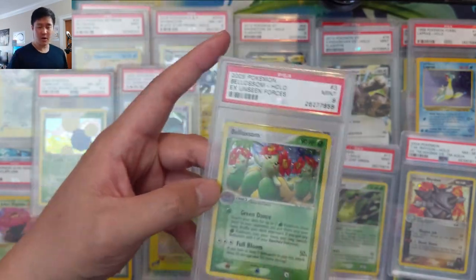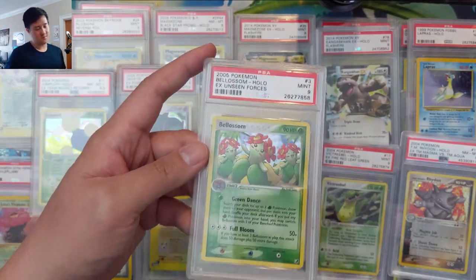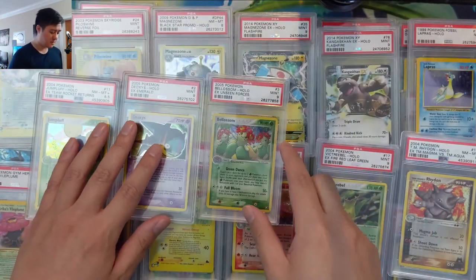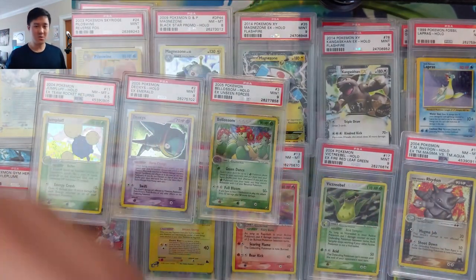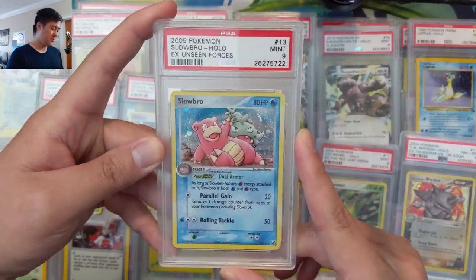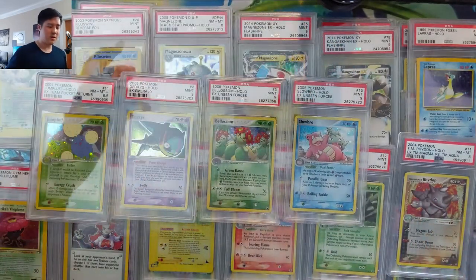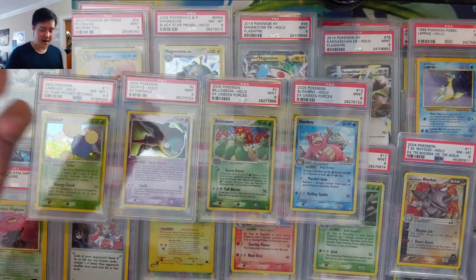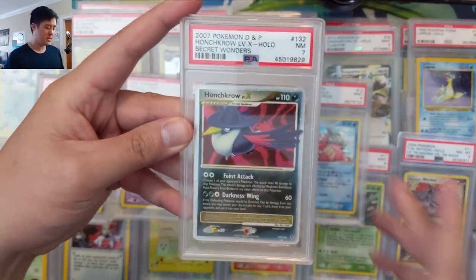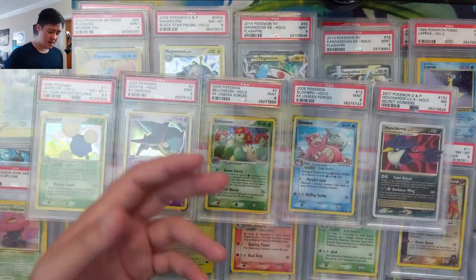I'm pretty happy with all the cards we picked up because during these PWCC auctions everyone's focused on the Charizards and all the super high-priced cards going for thousands of dollars. But especially this cycle, there were so many listings that we picked up almost all of these for super cheap. EX Unseen Forces Slowbro — these are sets old enough that we may never open up packs from. You could pick up graded ones or raw ones on the secondary market and get them graded, and a lot of these are nines.